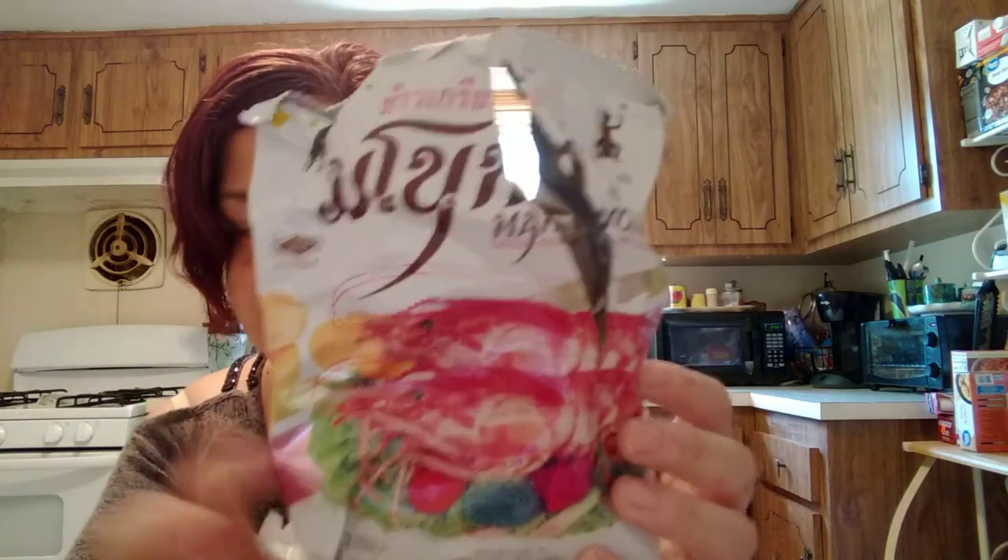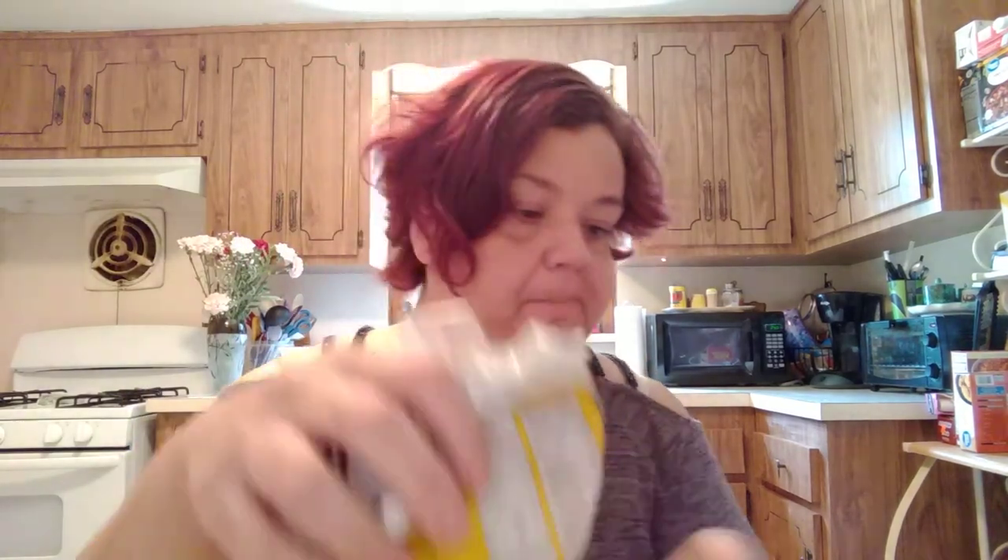These are fried shrimp chips. If you've ever had Chinese food, which I'm sure you all have, you've probably seen these before — sometimes they give them as appetizers. They are super good. They're not super shrimpy or anything. They smell not that great but they taste really, really good.